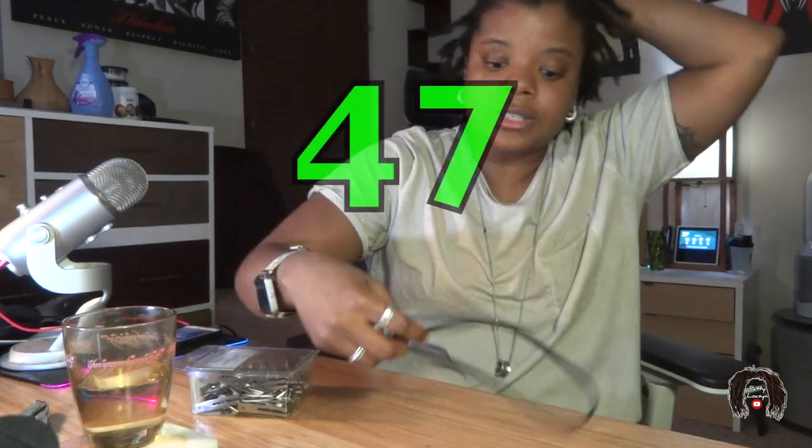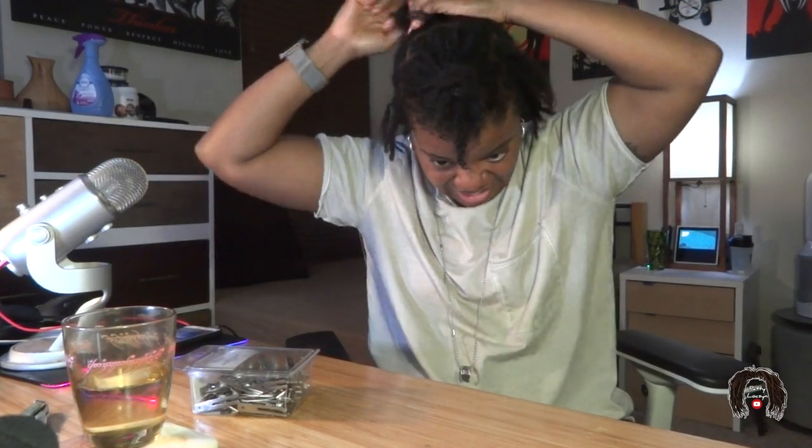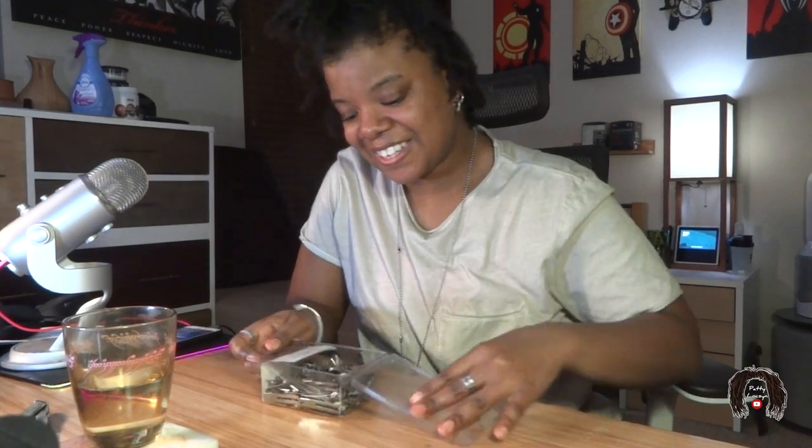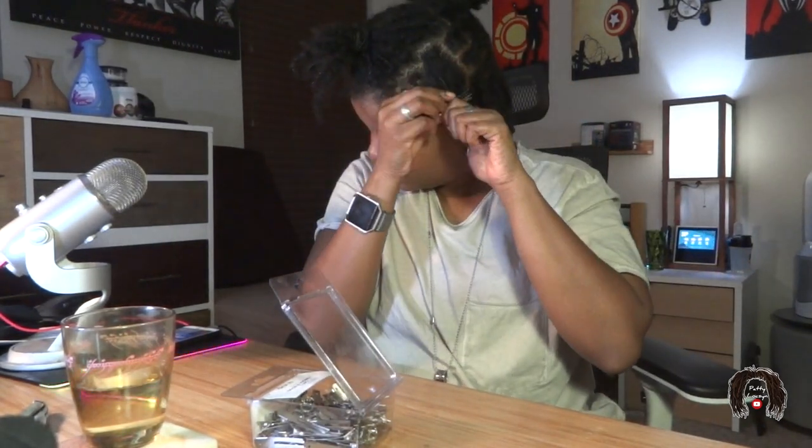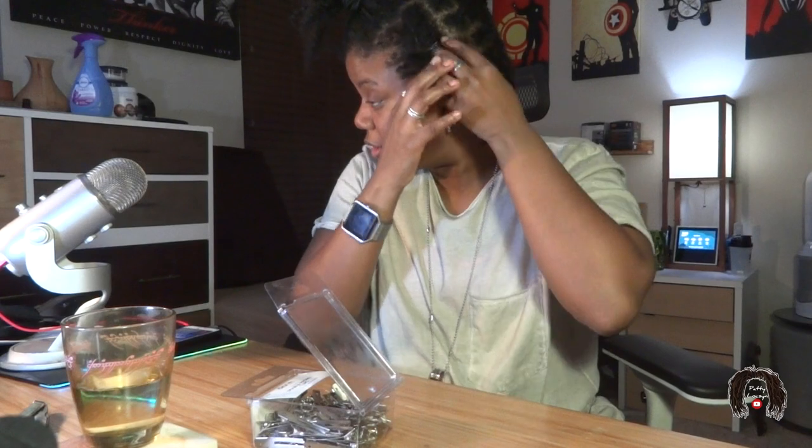All right. I'm going to just tie this up because I don't want it to be too tight. 47. Okay, now time for the clips. 47, 48, 49... 54, 55, 56.